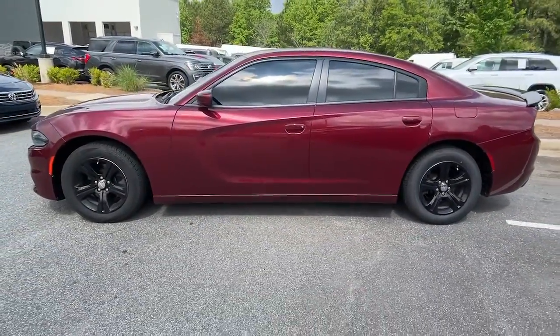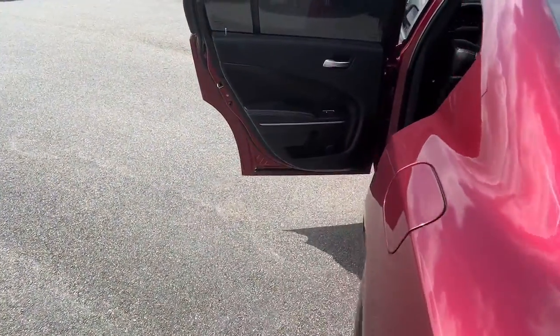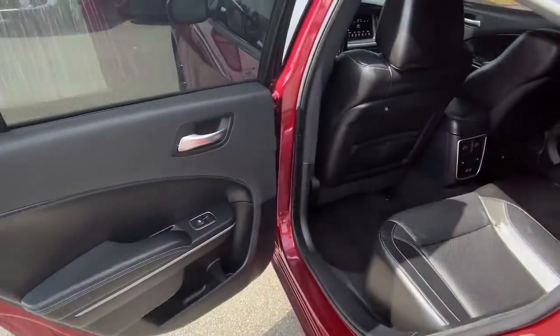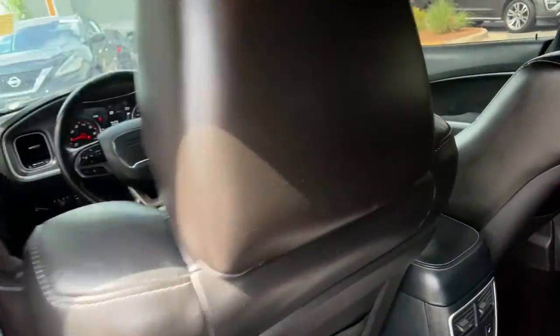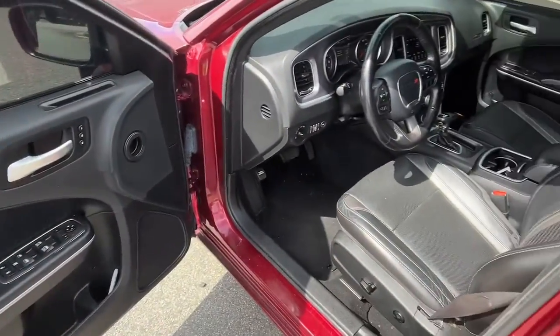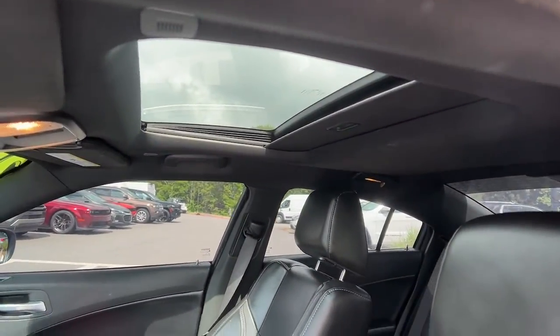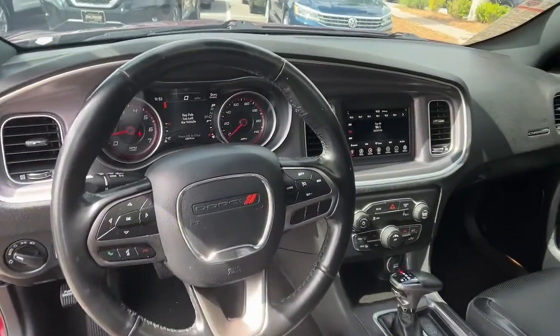Keyless entry, sunroof/moonroof, backup camera, satellite radio, V6 cylinder engine, remote engine start, keyless start, multi-zone AC, Bluetooth connection, steering wheel audio controls — the four-door powerhouse that is at home on the track as well as the cul-de-sac. Drive the Charger.